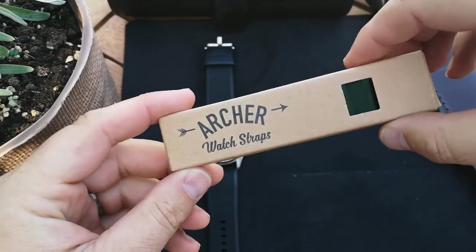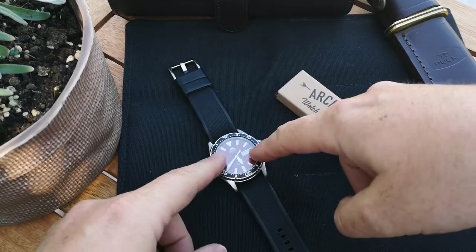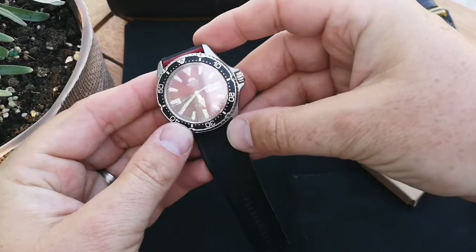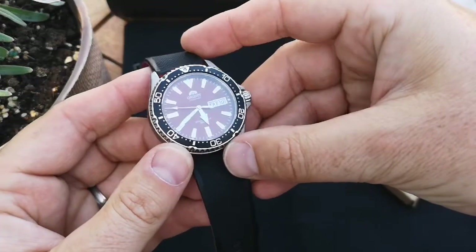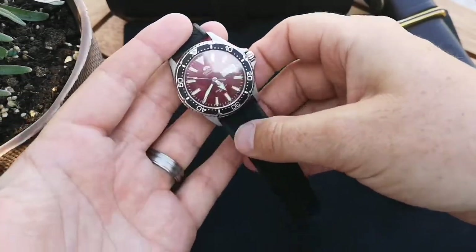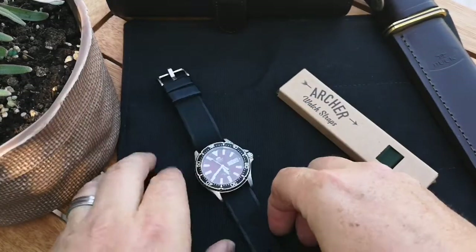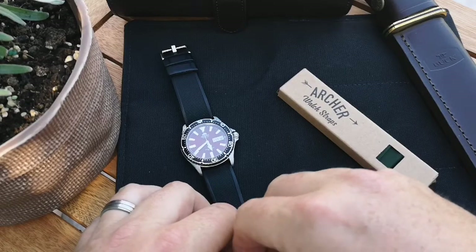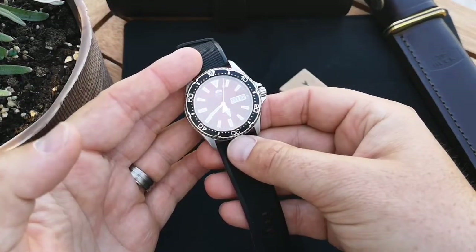I recently picked up this Orient — actually received it as a Father's Day gift — the Orient Kamasu, and man, it's just a legend already. I cannot stop wearing this thing. I did pick it up secondhand; I'm a bit of a frugal collector. My collection doesn't include many brand new watches, more are secondhand, and that doesn't bother me.